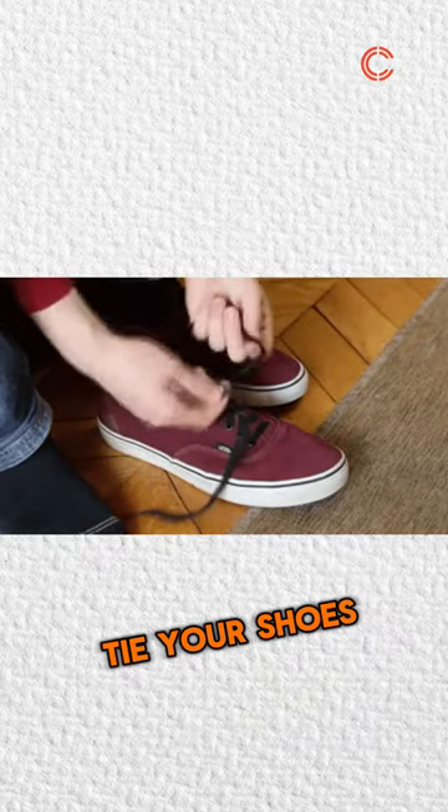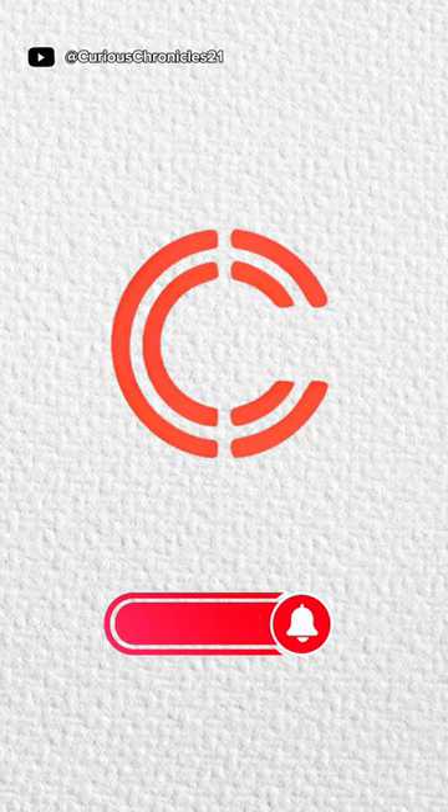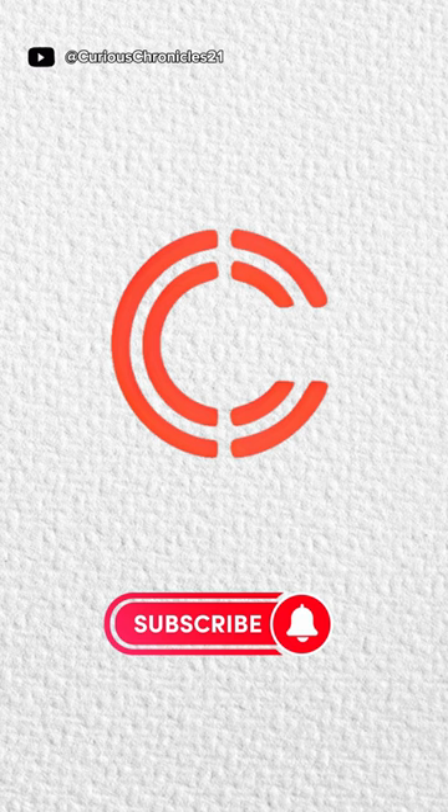So next time you tie your shoes, give a nod to the unsung heroes, the aglets. Subscribe, like, and share if you enjoy this content. This will really help us grow and continue to provide interesting content for you. See you in the next video!